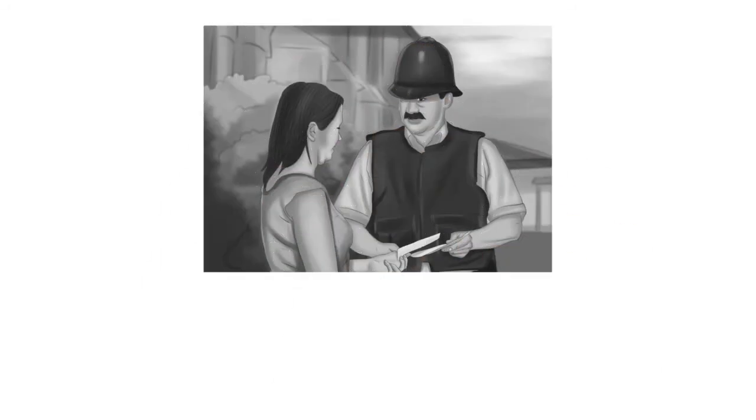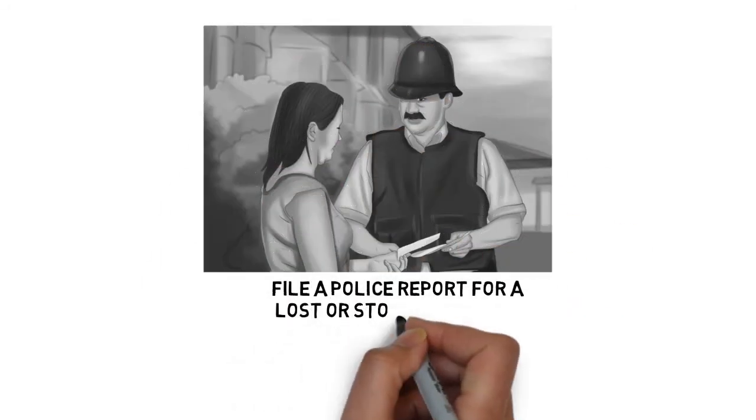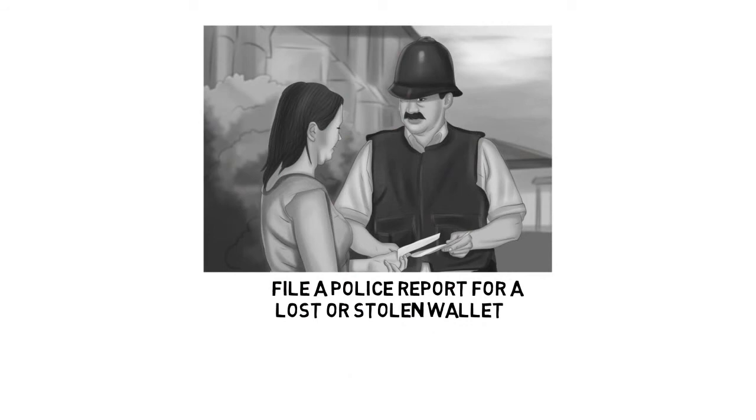Step 3: File a police report for a lost or stolen wallet. Finding your lost wallet isn't likely to be their first priority, but making a police report is an important way to protect yourself regardless. Filing a report creates an official documentary record of the loss and your recovery efforts, which can prove quite valuable for any insurance claims, fraud liability resolution, identity theft problems, or other issues that might arise. Provide as accurate and detailed an account as possible, with specific time frames and locations. Keep a copy of the report for your records.